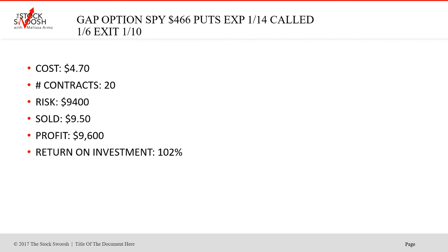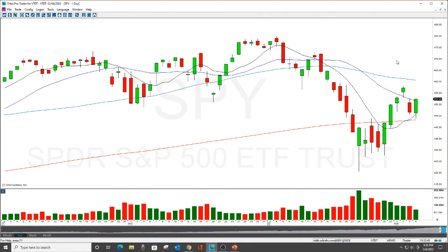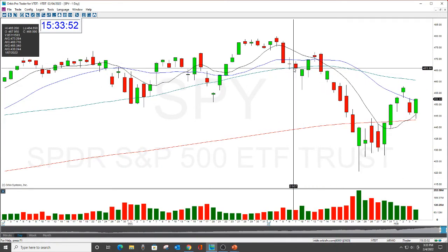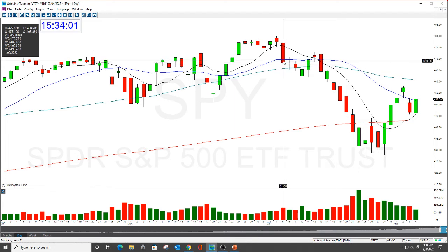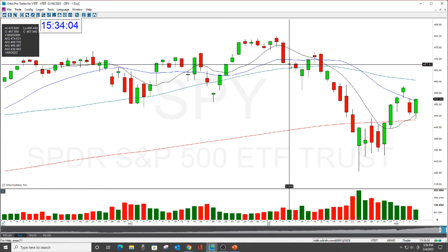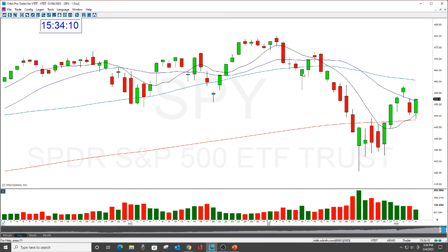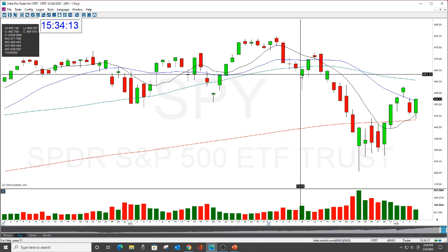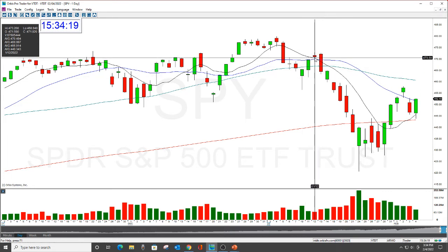Let's just go look at the SPY 466 chart. I was here Thursday — that was a good read on that. So we did the one here, then we did this one here, and then we got the follow-through on Monday, then we had the rally. I'm just showing you what transpired. I mean, I didn't get through all the trades that week yet though.